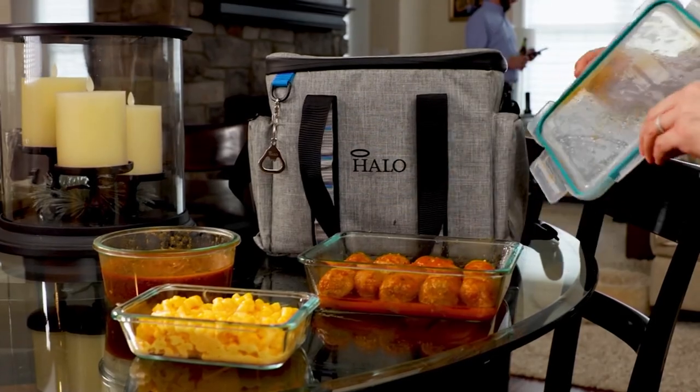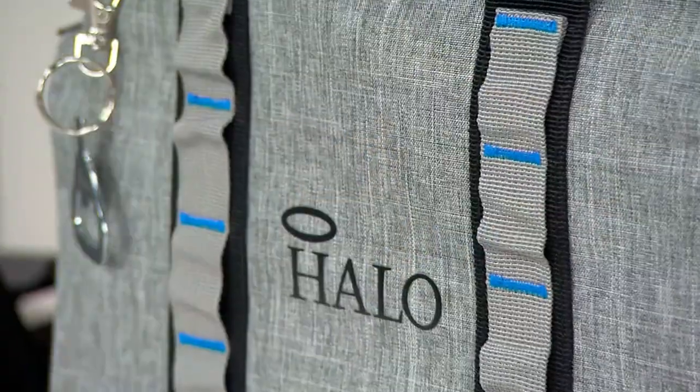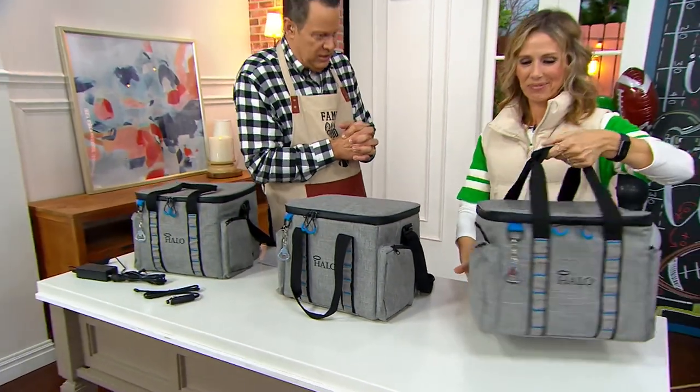Sale priced at under $100, five easy payments. Sarah Contalessi, our Halo brand ambassador, is with us. Welcome to In the Kitchen with David — first time ever. This is so nice, and we are super excited about this brand-new bag from Halo. Tell us about it.